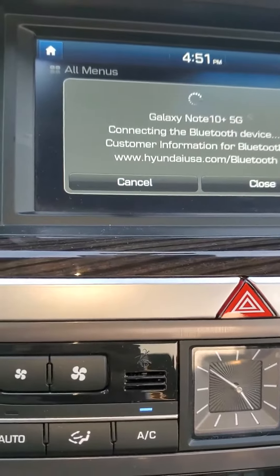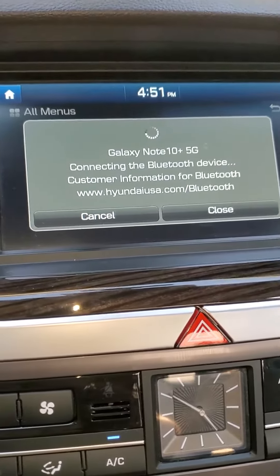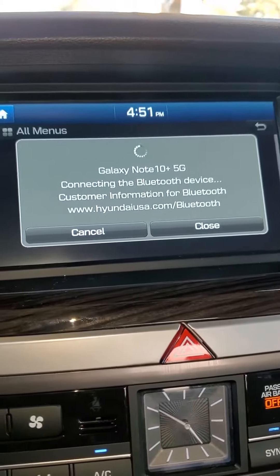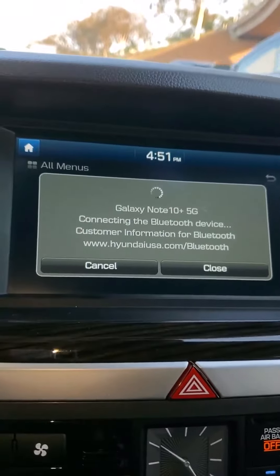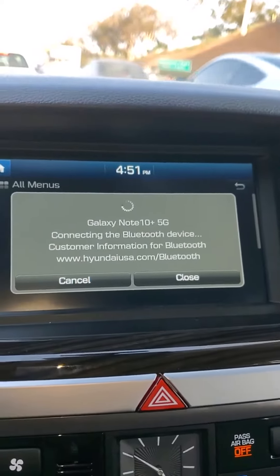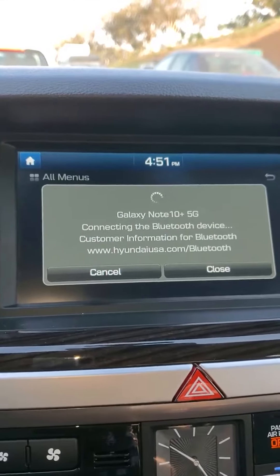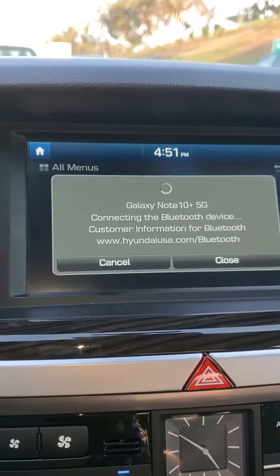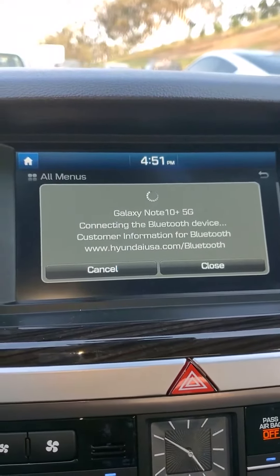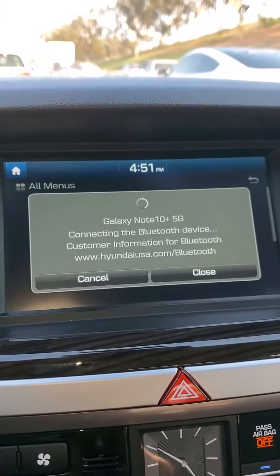It seems like the Bluetooth is having a hard time connecting. I've been having little small issues with that, and also the screen — sometimes when I turn the car on, the screen doesn't even show anything, then it just goes blank and takes a while to come back.